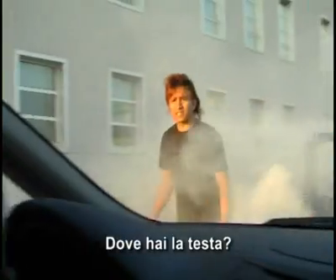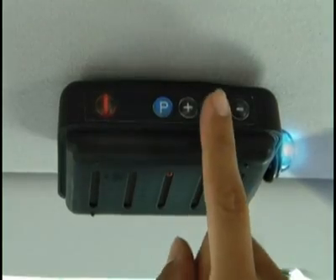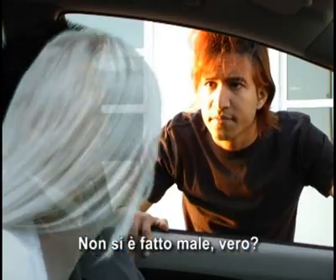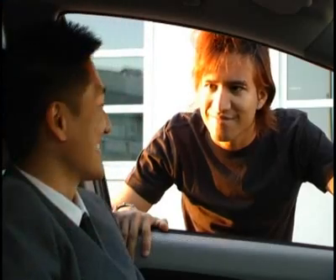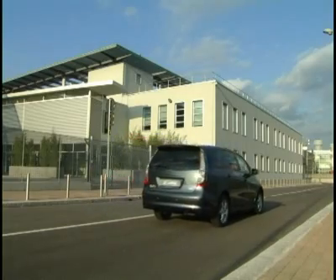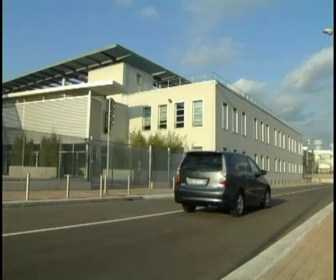¿Dónde tienes la cabeza? ¿Estás durmiendo? No te has lesionado, ¿verdad? Ningún problema. Tengo la declaración amistosa de accidente.